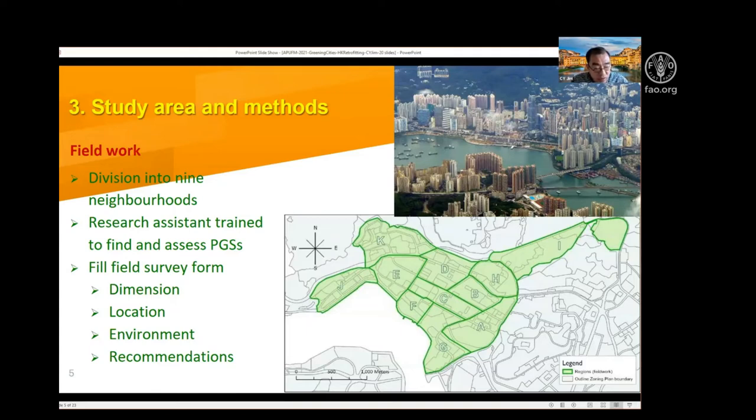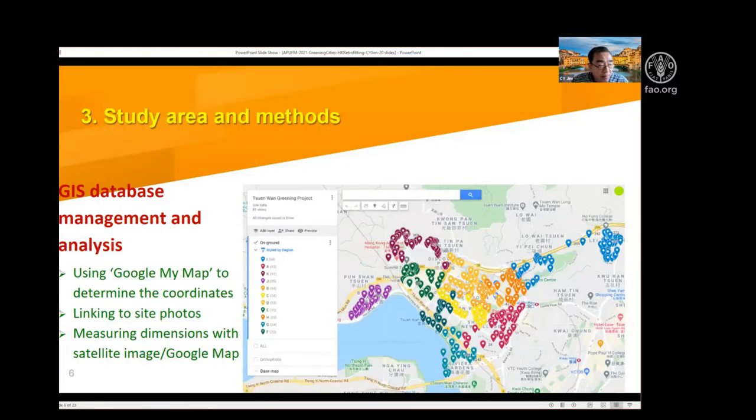I look at the dimension, the location and environment, and then assess each site carefully to make specific recommendations as to what can be planted there. I also took efforts to refurbish some existing sites where the greenery is of poor quality. I built up a GIS database and manage it with ArcInfo to make sure the data is systematic and well organized. Altogether, I identified more than 600 sites.